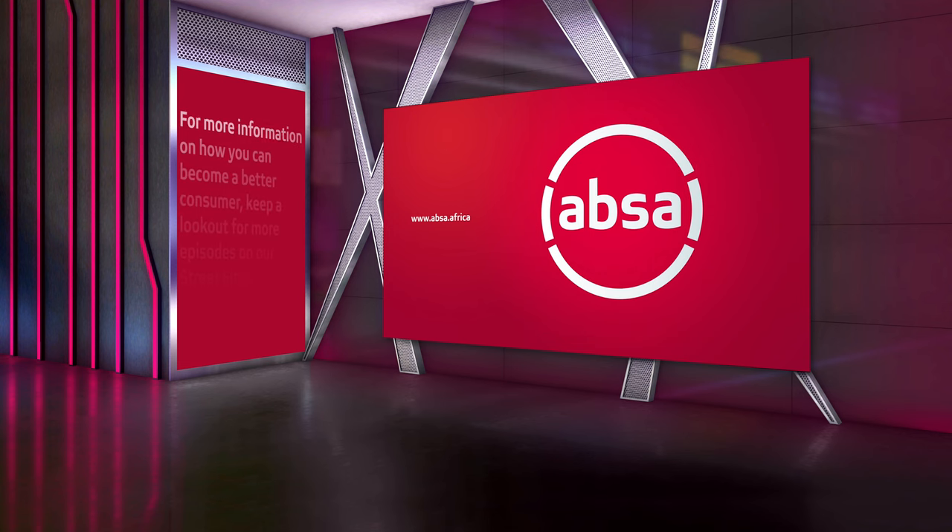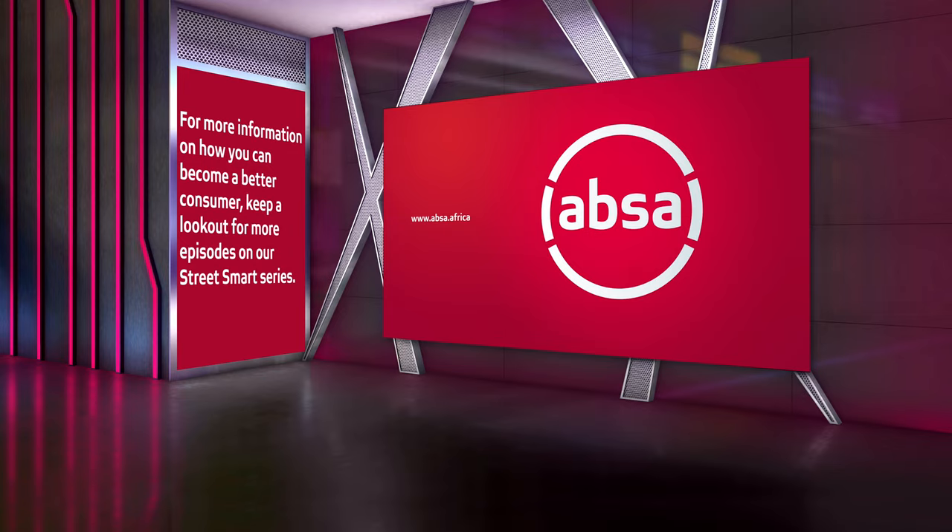For more information on how you can become a better consumer, keep a lookout for more episodes on our Street Smart series.